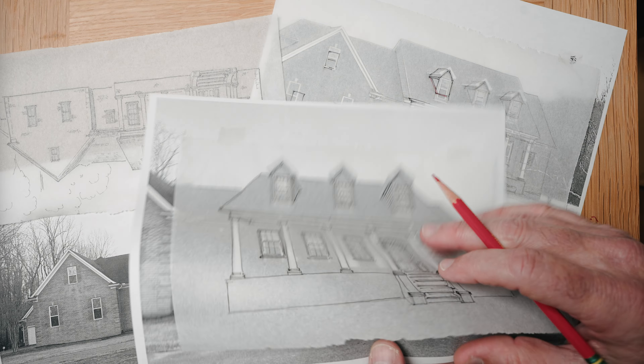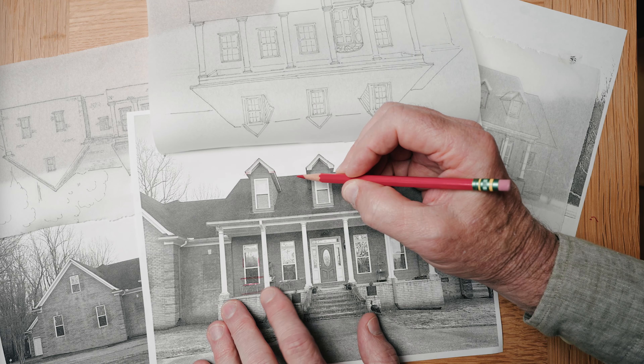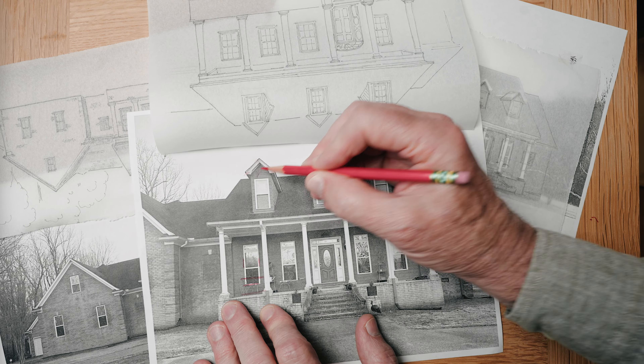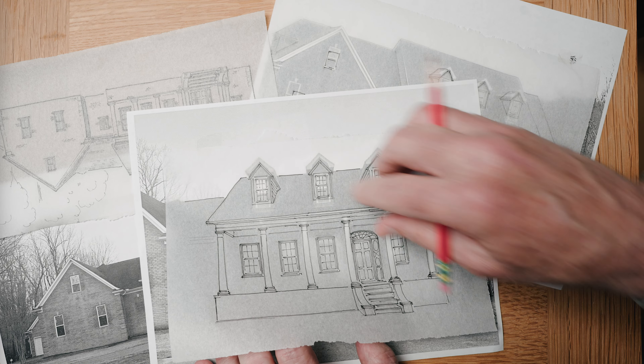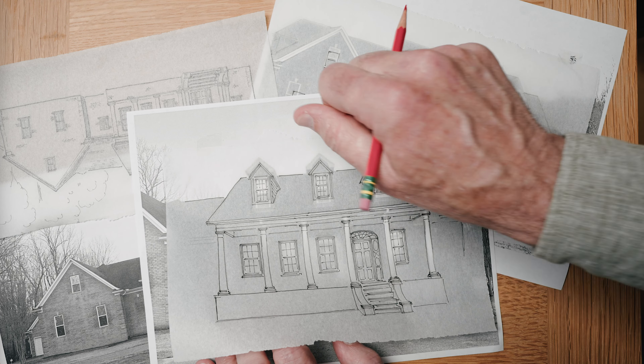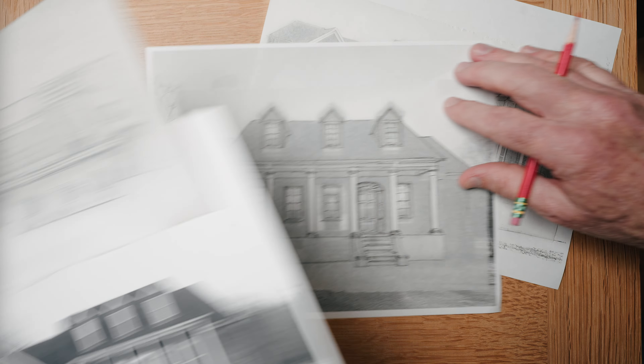Look too at this dormer — look how high the hat is, this cap. It's like the cap isn't even reading on here. So I brought the roof of the dormer down and lifted the bottom of it so that it isn't so tall and skinny. I think that helps a great deal.